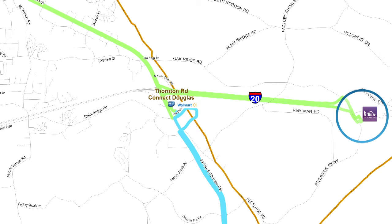This transfer gives you access to MARTA at the HE Home Station, which opens the entire Metro Atlanta area to you.